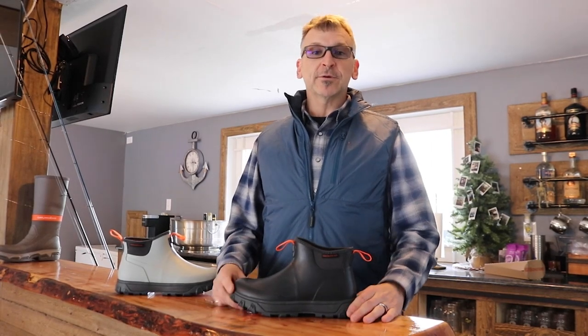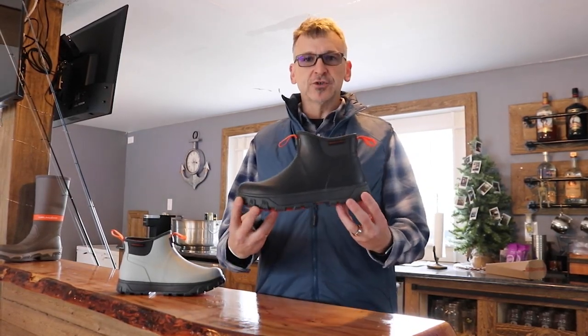Hello, my name is Rich. I'm with Grundens and I'm here with Tackle Direct to introduce the new Deviation boot from Grundens.